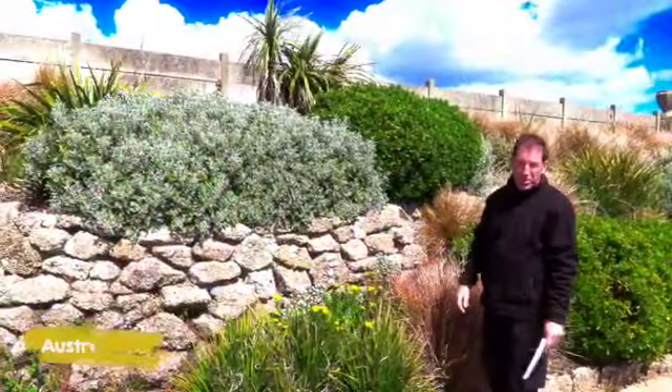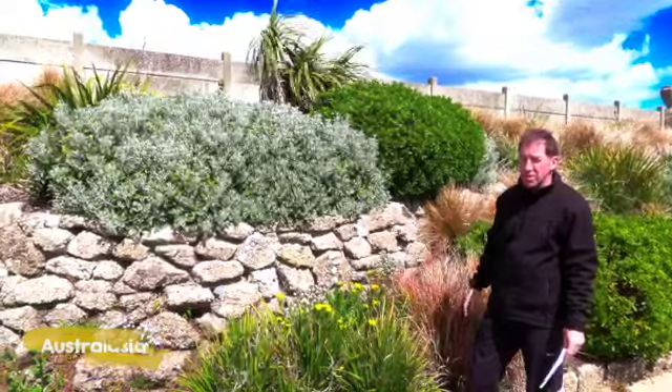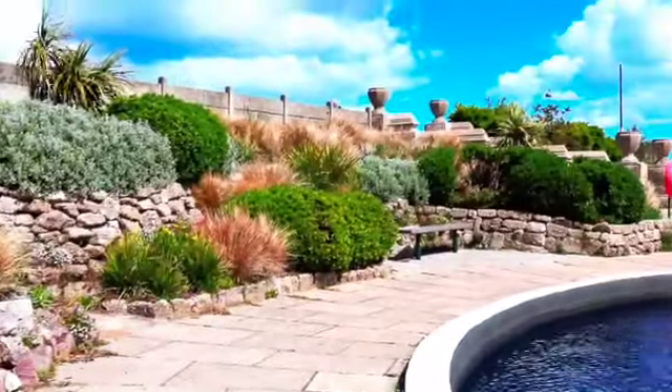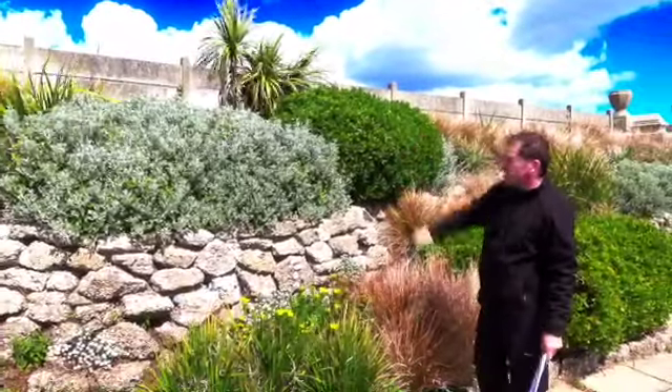This is the Australasia section, showing examples of plants you might see in Australia and New Zealand, where in some parts the climate is very similar to ours, but can produce much, much larger plants, such as these grasses and the yuccas at the back.